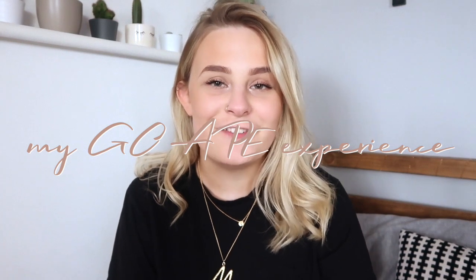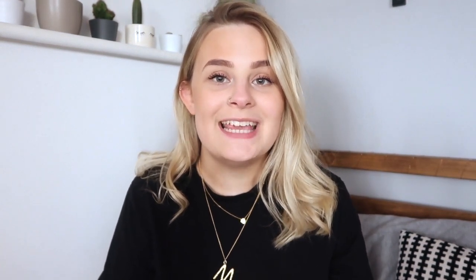talking about my experience at Go Ape Coventry. It's in Coventry, but it's also in Coombe Abbey. If you haven't heard of Coombe Abbey, it's this gorgeous giant park and hotel. It's absolutely gorgeous. It's such a nice family walk, and they have now put a Go Ape in the center of the forest, which is so exciting.